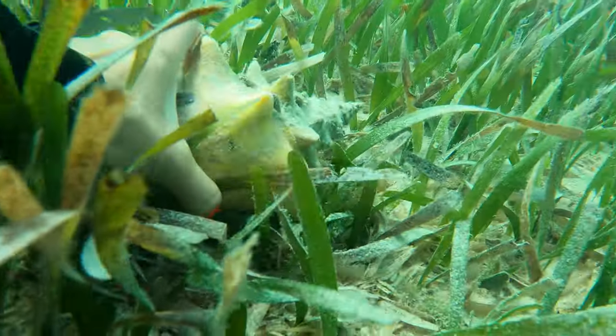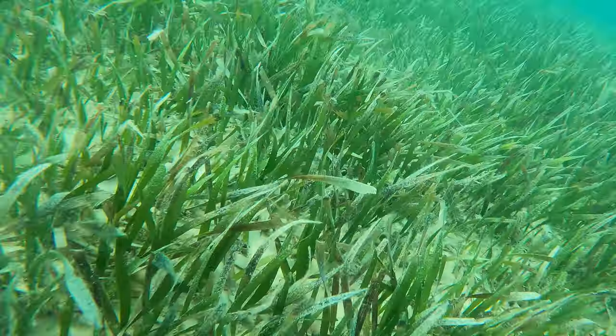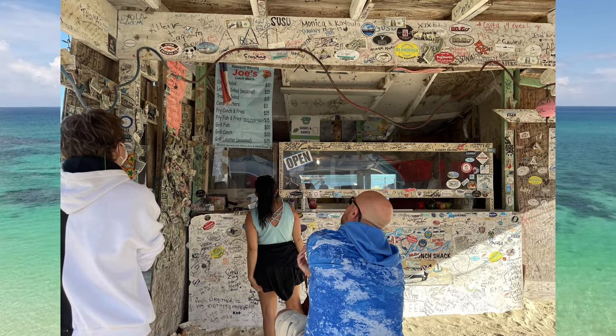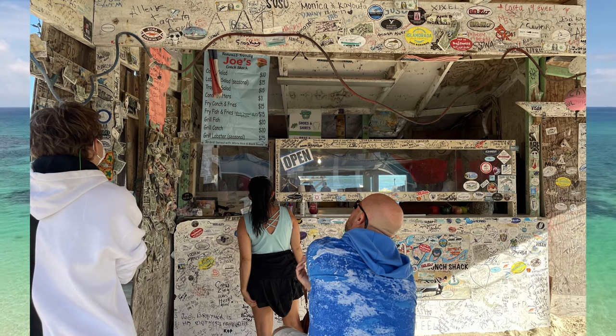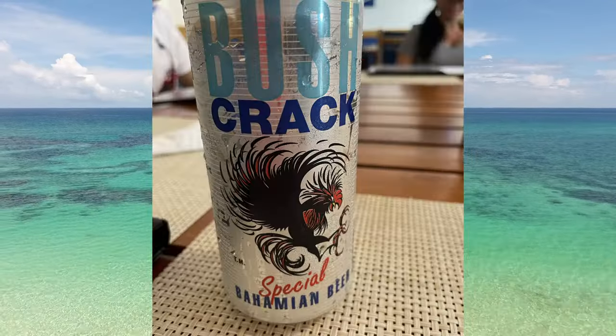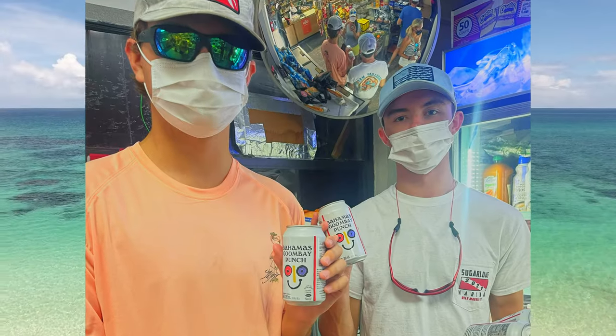The food was a big difference. Speaking of food, you have to eat some fresh conch when you're there. We must have tried conch at every place we went, but our favorite place was Joe's — a little Caribbean conch shack. There's beer of course, and we had to get some Bahamas Goombay Punch while we were there.